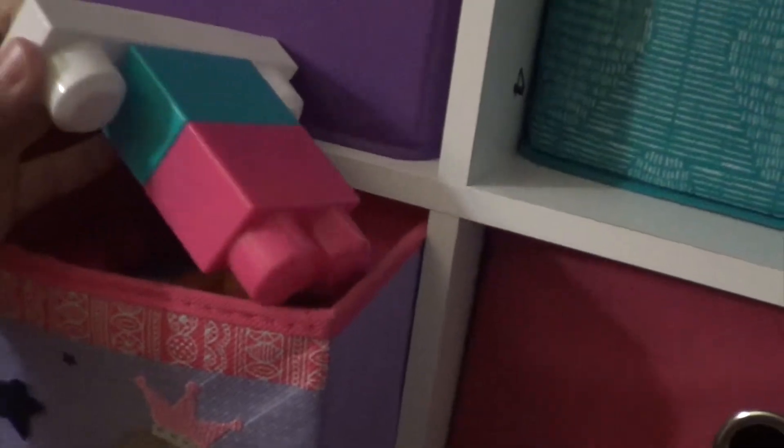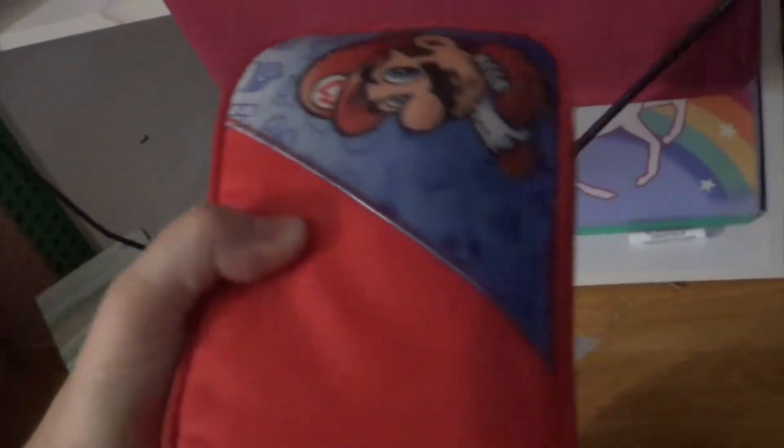Then in this bin I have my Mega Bloks that I play with — don't judge. And in this one I have some video game stuff: my Game Boy SP that I still sometimes use, my DS, and some games. I also have some games that I used to have the systems for, but obviously I can't play them now because I don't have the system anymore.